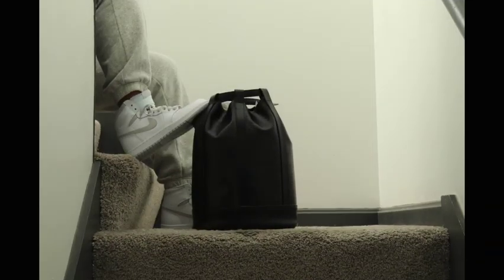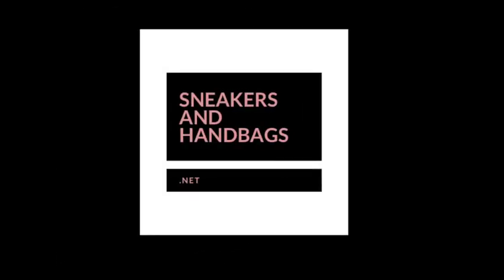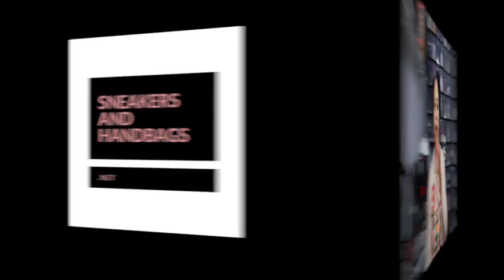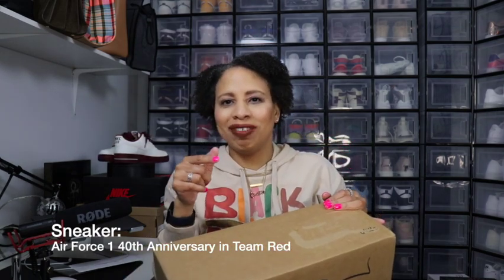I got an early shoe and it happens to be the first shoe of 2023, and this is technically the first recorded video of 2023. What shoe is in this box that I got three weeks early? Good morning, good afternoon, good evening. Hey everybody, I'm Stacey and welcome back to my channel. To all my existing and new subscribers — sit down, get a drink, get a snack and welcome to this week's video.